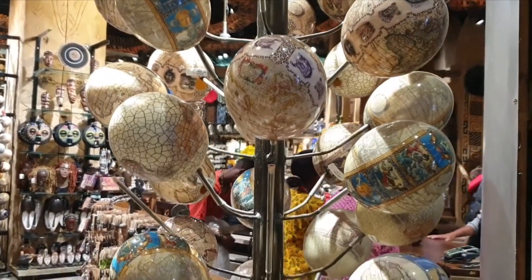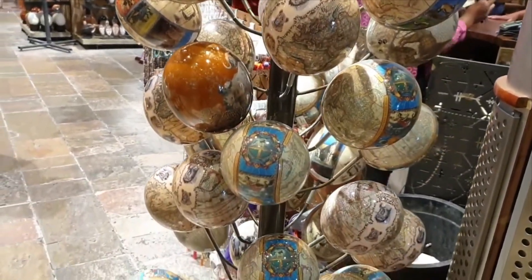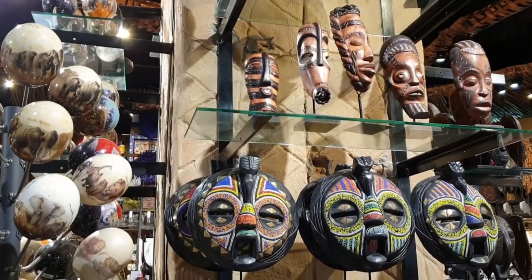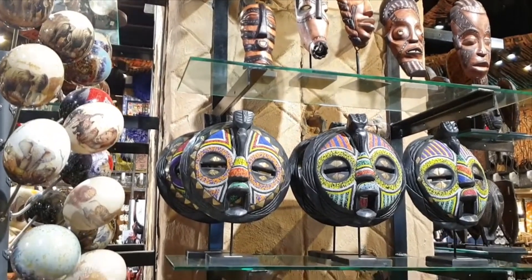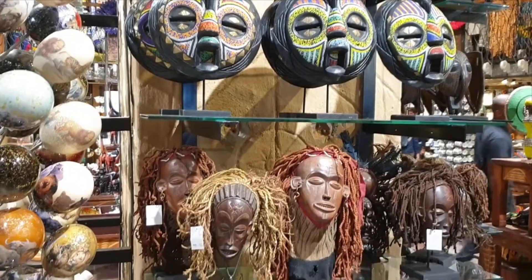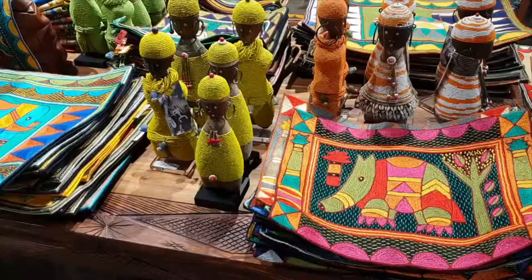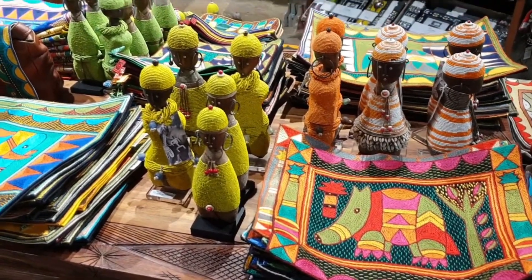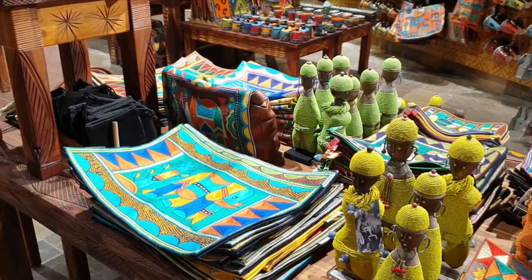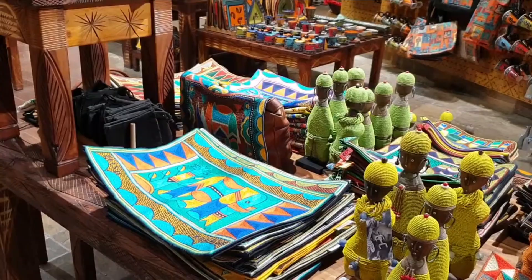All these are ostrich eggs with symbols from Africa. This is just for marketing — it's not quite authentic; it's a simple souvenir for people.